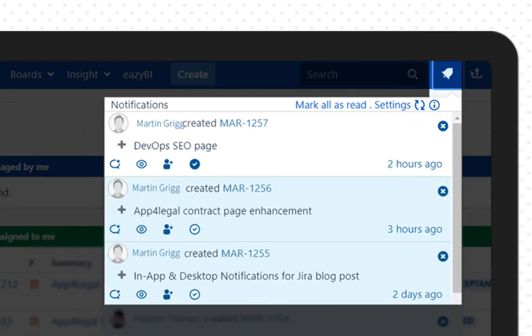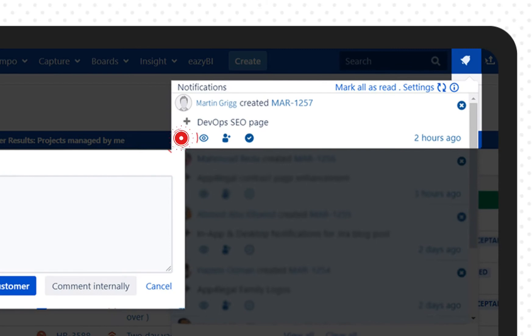Once you receive the notification, you are able to collaborate on these notifications by instant redirection to the tickets in JIRA, or by adding a comment to the ticket directly without opening the ticket itself.